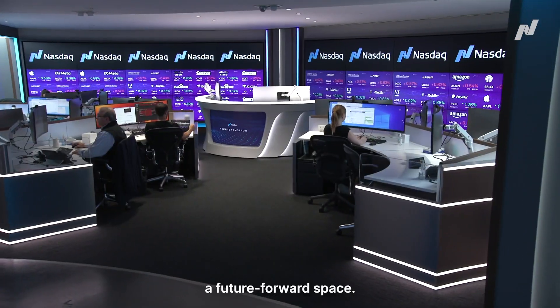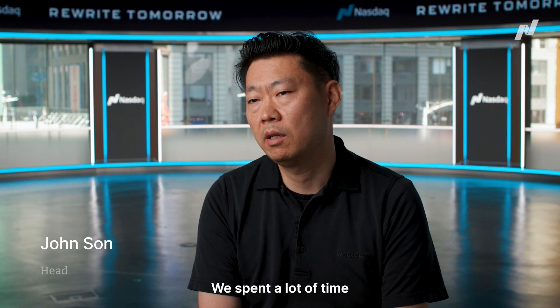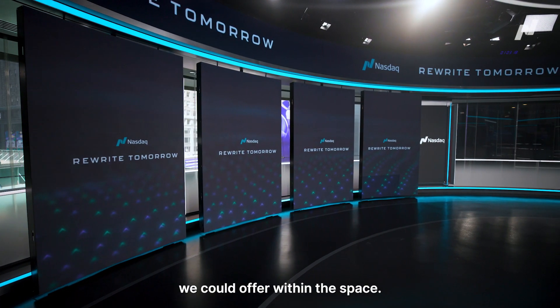We wanted to create a future-forward space. We wanted to make sure that we had cutting-edge technology. We spent a lot of time doing due diligence to make sure that we landed on the best technology we could offer within the space.